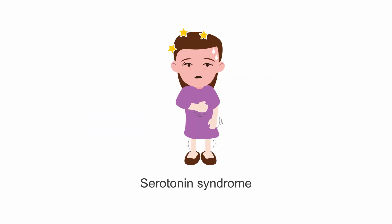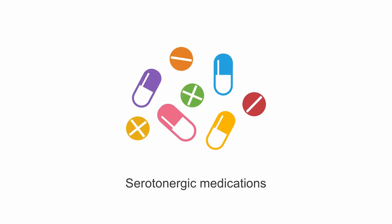The most notable risk with methylene blue is the development of serotonin syndrome. Although this is rare, the risk is elevated in patients taking other serotonergic medications, like serotonin reuptake inhibitors or monoamine oxidase inhibitors.